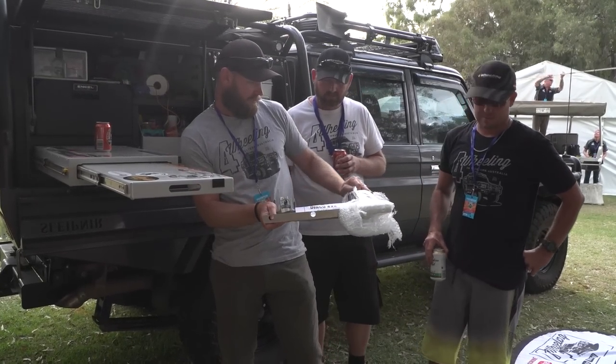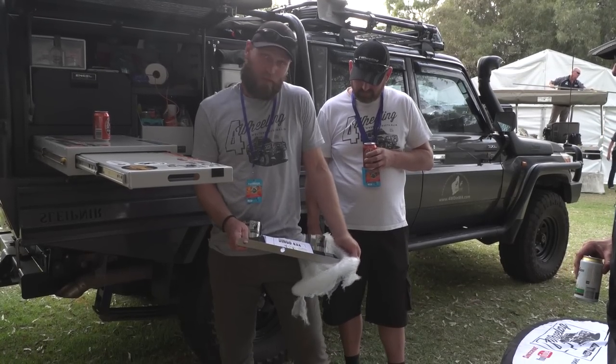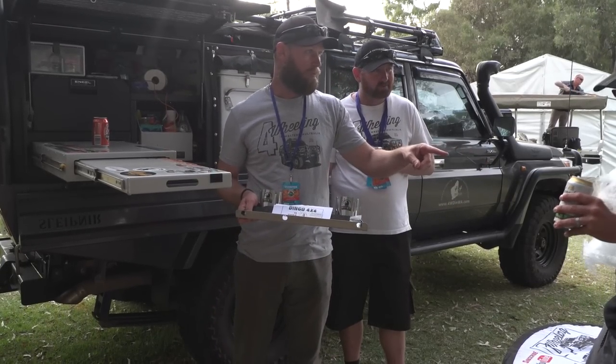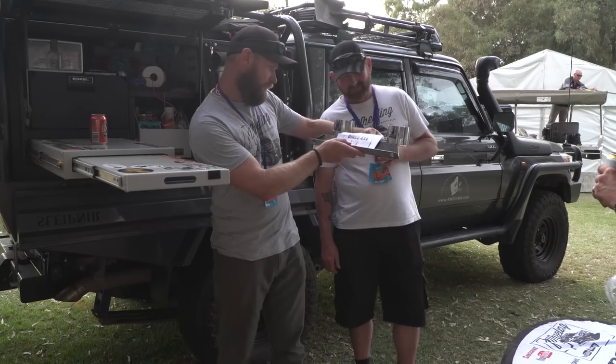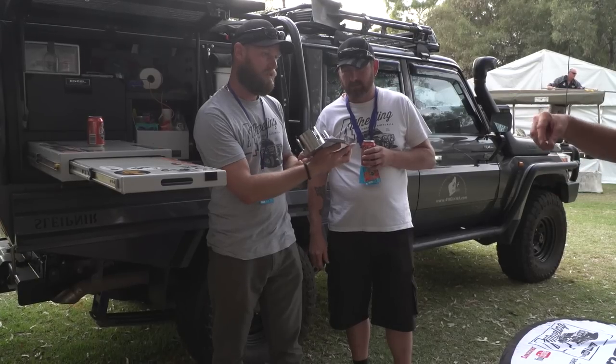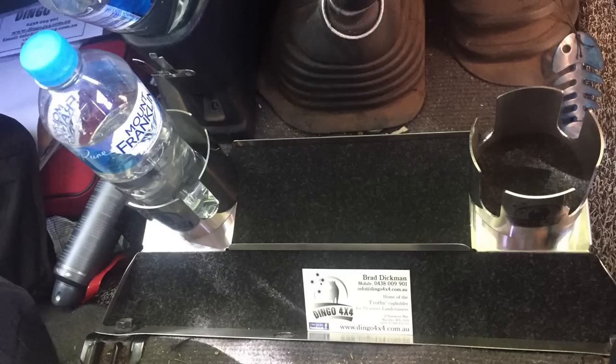We sold a fair bit of merch — get on our store and check it out. I've been given a gift: a cup holder for the Land Cruiser. There aren't many cup holders in a Land Cruiser — there's one and it's bloody dismal. This one bolts onto the seat bolts. Two cup holders, and the cutouts are for square cartons which we only get in WA and the Northern Territory.